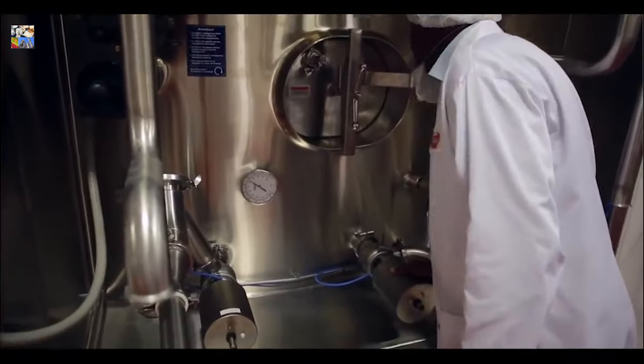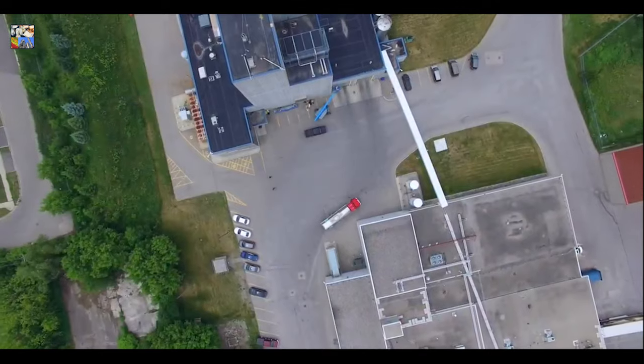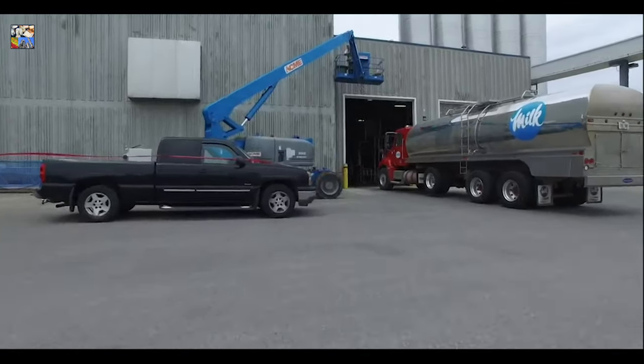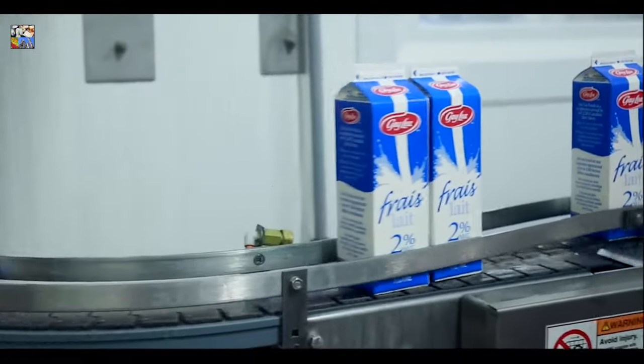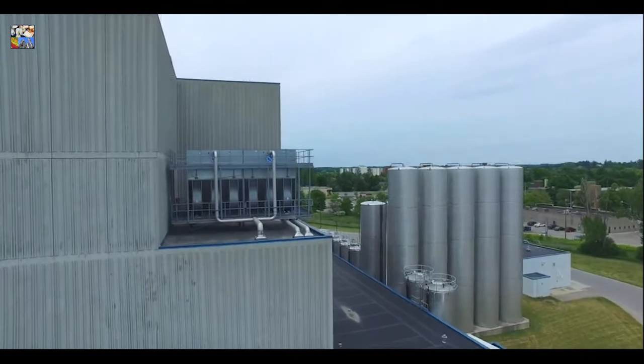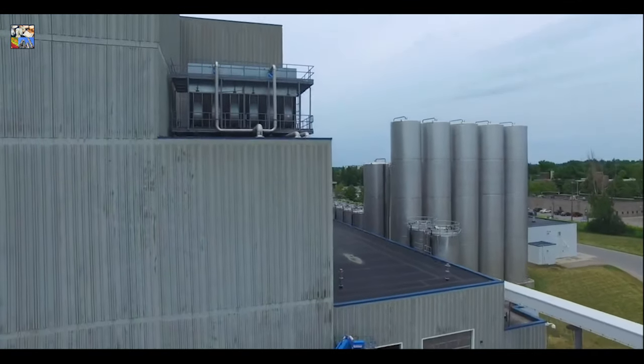At every step of the way we work to ensure our customers receive quality foods. We are always looking for ways to improve our processes to achieve high quality. Processing in this plant is fully enclosed. From the time the milk is received to the moment a consumer opens a carton, dairy products are entirely sealed from the outside environment.